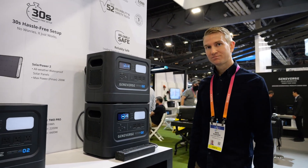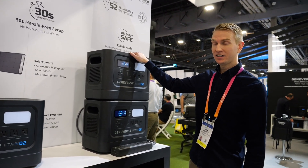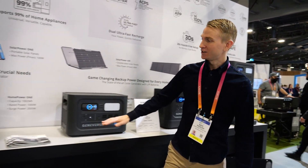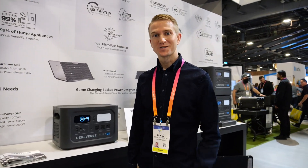So how much will they all go for? This tandem unit is going to be about $5,000 combined. The Pro 2 is $2,500, the Pro Series is $1,600, and then the Home Power One is about $999 retail.